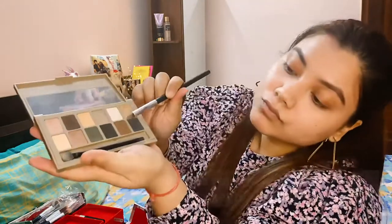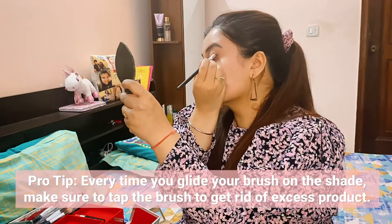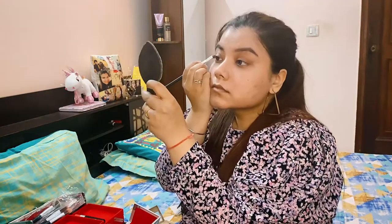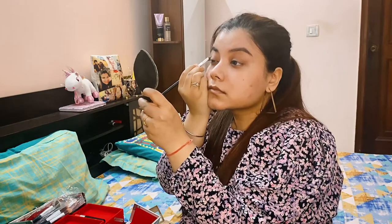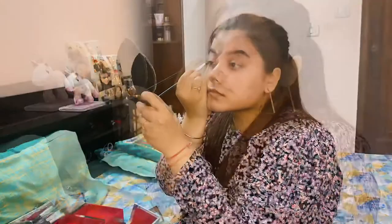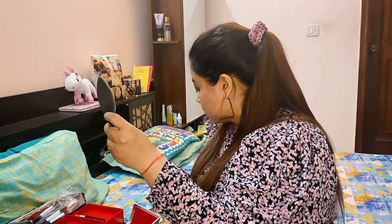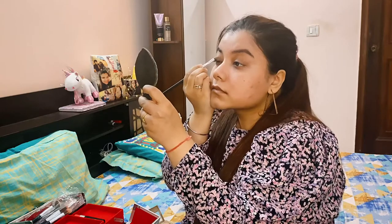Now let's get into some eye makeup. Pro tip: whenever you pick up a shade on your brush, tap the brush once so that excess product doesn't fall on your eyes. I usually use a basic eyeshadow brush and apply a shimmery neutral tone across my eyelids — I'm using a shimmery shade of brown from the Maybelline 24K eyeshadow palette. Start from outwards and smoothly glide towards inwards.